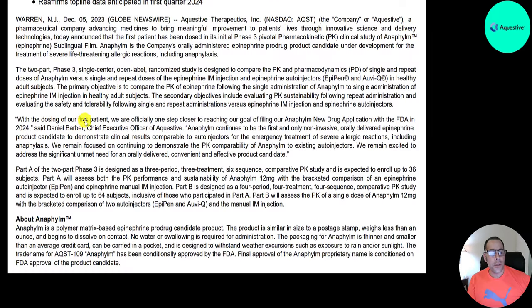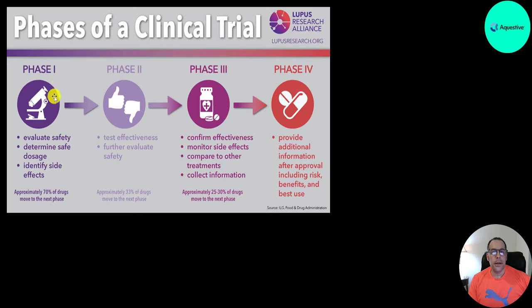Quoting the company: "With the dosing of our first patient, we are officially one step closer to reaching our goal of filing our Anafilm new drug application with the FDA in 2024." Part A of the two-part phase 3 trial involves 36 individuals; Part B has 64 subjects. It takes a lot of time and money — completing all phases of clinical trials can sometimes take decades and billions of dollars.